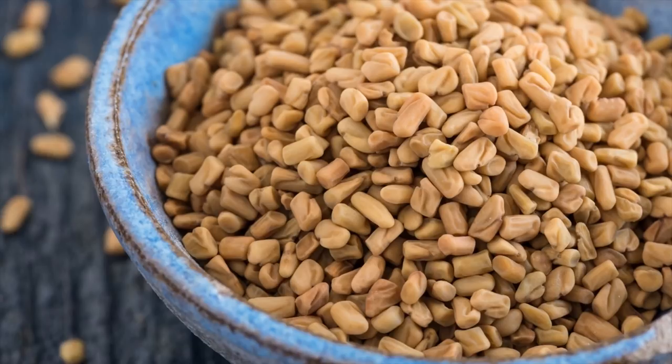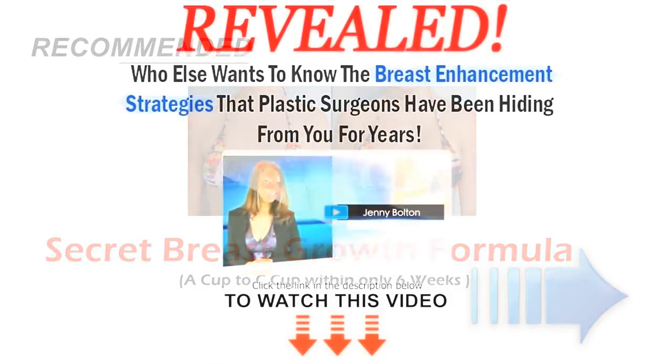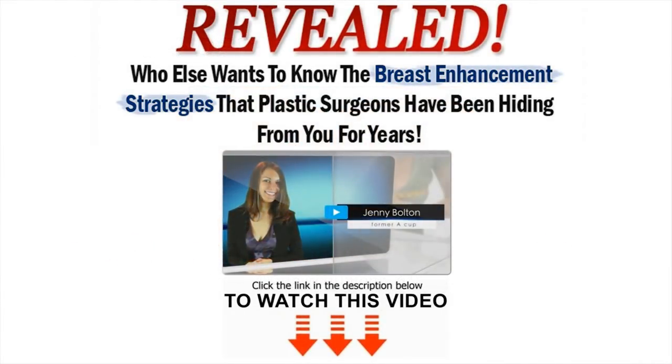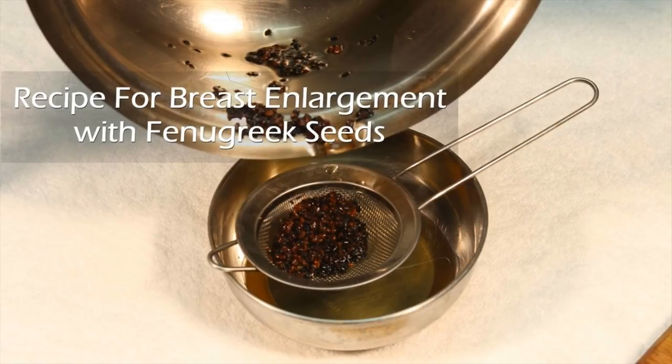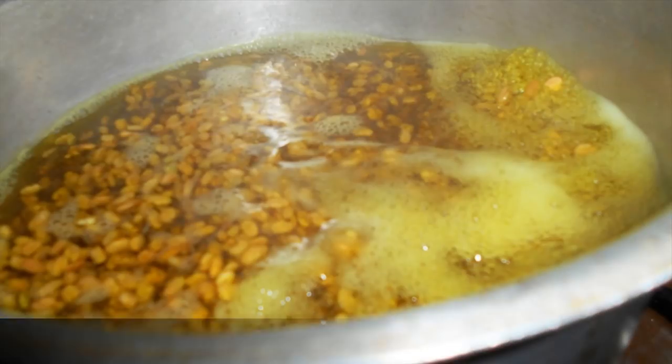Here I have a breast enlargement recipe with fenugreek seeds that offers guaranteed results. This is how to prepare fenugreek for breast enlargement. There are two different types of the same recipe, one for use in the morning and one for the afternoon. In the morning, boil one and a half teaspoon of fenugreek seeds in a cup of water for ten minutes.